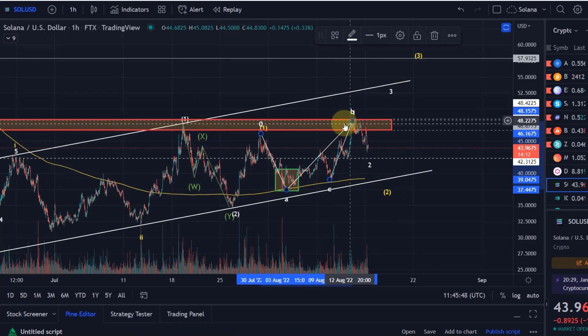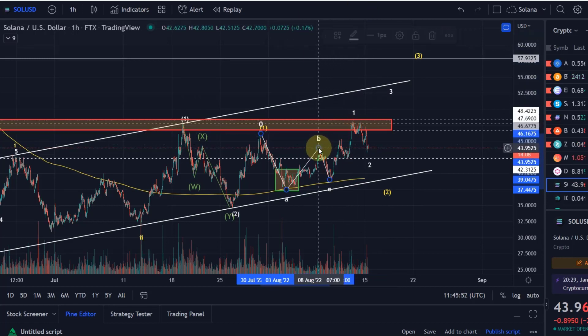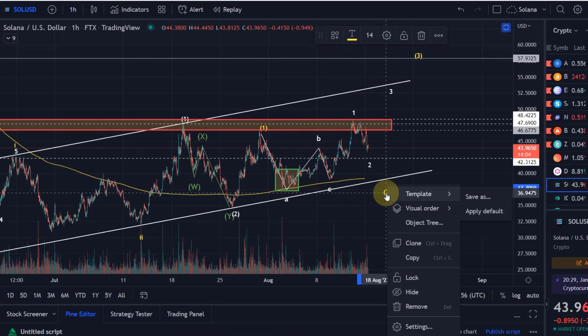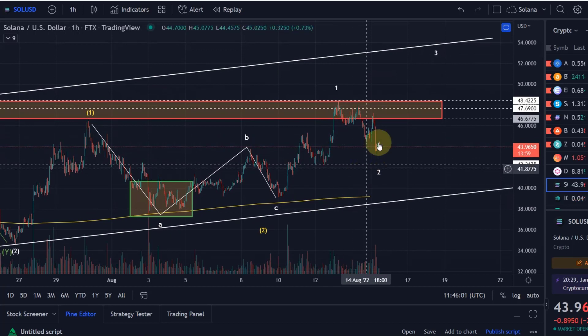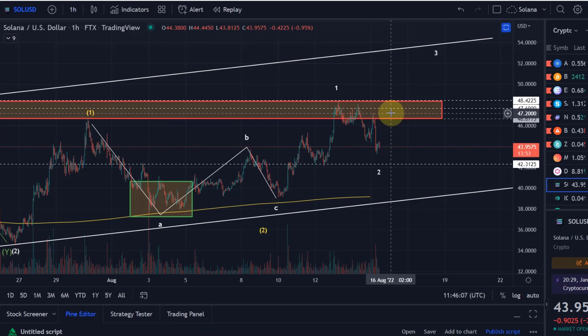The best indication that we have finished the wave 2 in white — what would need to happen? Well, I think we would at least need to move above that swing high at $47.20. When we break above that, then I think it's likely that the wave 2 was over. As long as we stay below that, we have to assume we are going down a bit lower.